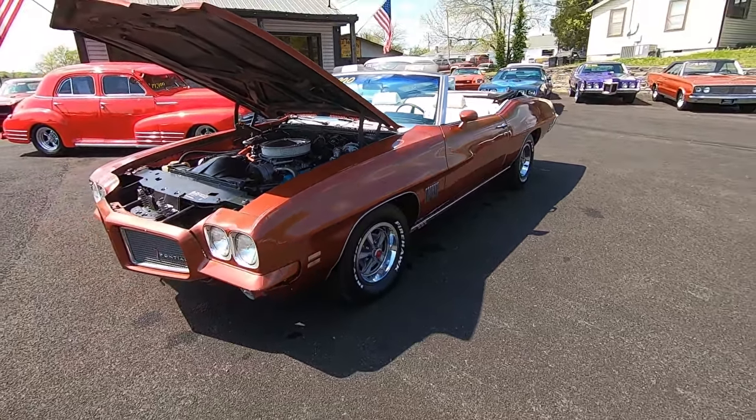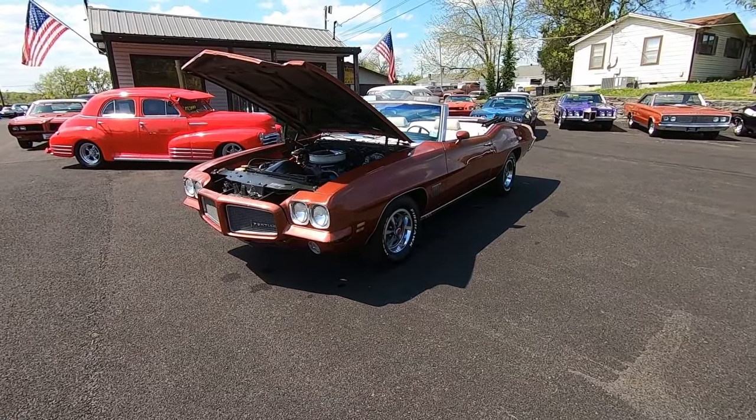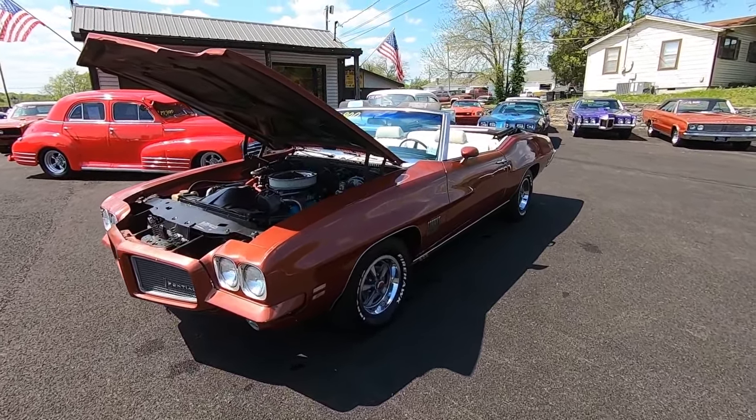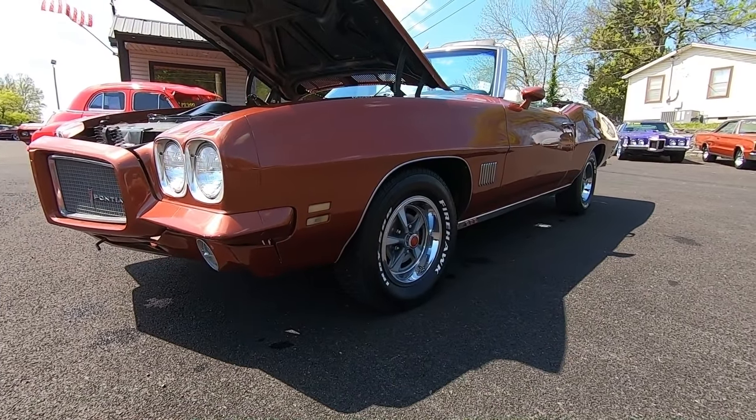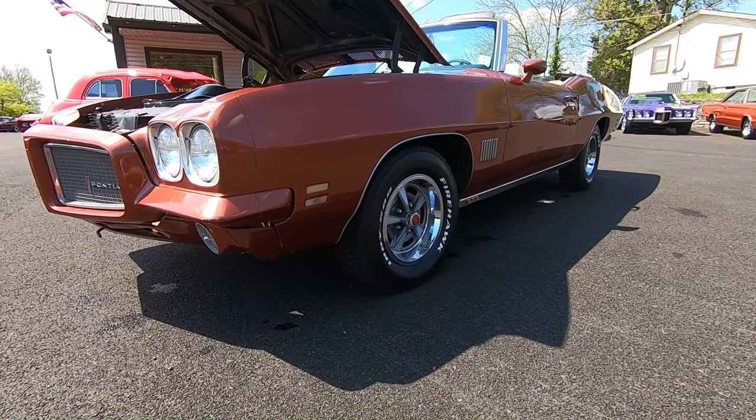MapleMotors.com — I have financing, shipping information, 100 detailed pictures of this ride, all of our inventory. It's about that time. Let's go for a ride.